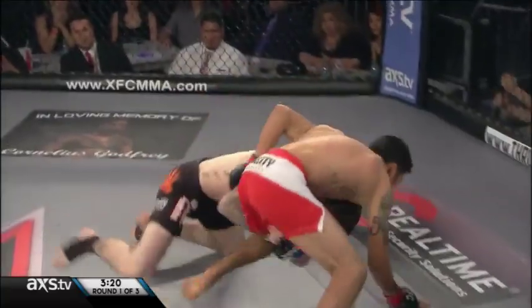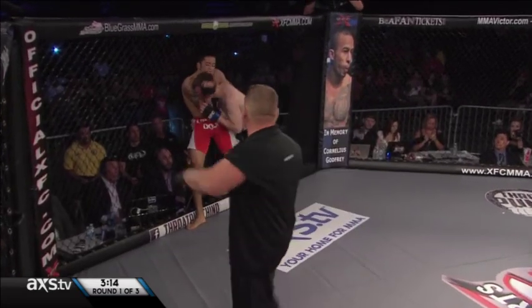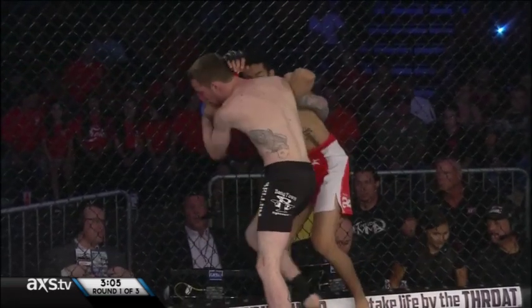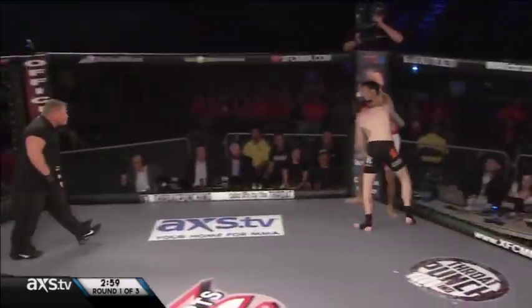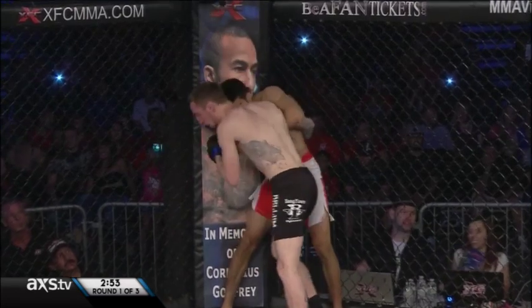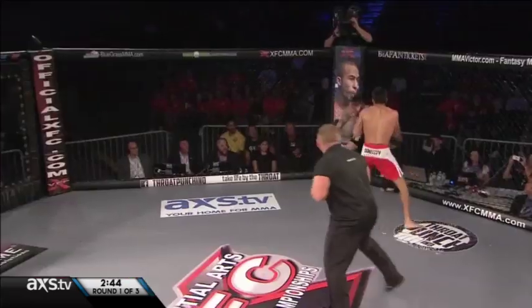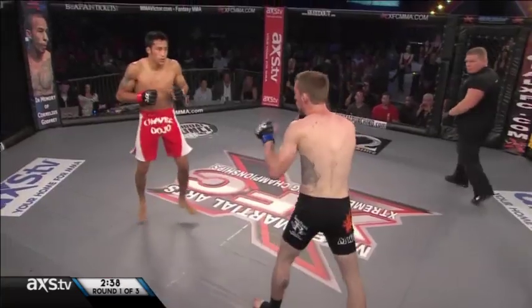Mel again goes for a double leg takedown. Sanchez still won't go to canvas, tries to trip him down. A tie-up right in front of our commentary position. Mel getting a chance to work that left hand to the side of the head. Still has Joby locked up against the cage. Joby with a palm heel against the chin, just trying to push Mel off — maybe look for some room to work that right knee. Back to his feet quickly, Sanchez. He's using a ton of energy to try and get these takedowns.